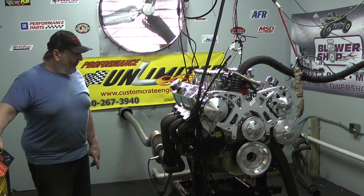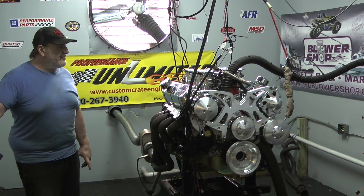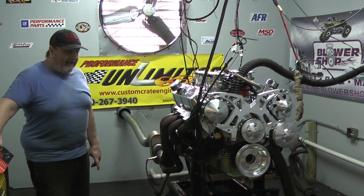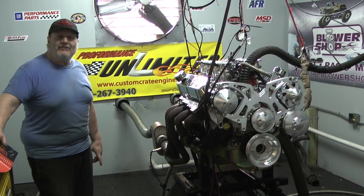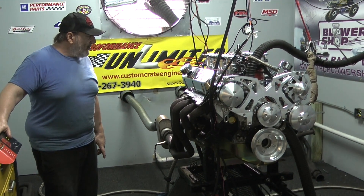Once again, Proformance Unlimited — we build them from mild to wild, and I guess this thing fits in there somewhere in between. We can also build you a big block, whether it be a Mopar, Ford, or big block Chevy — that'll rip the rear suspension out of your car, as one of our customers from New York State just had happen. So we can build anything you want.